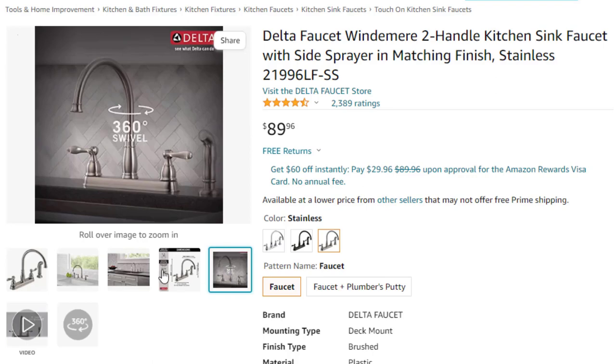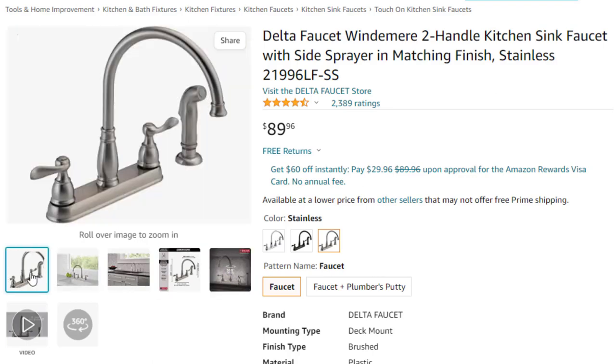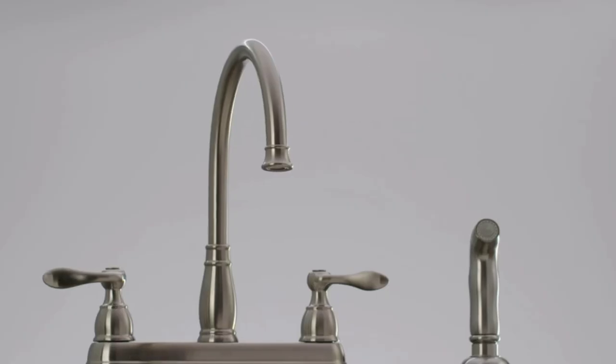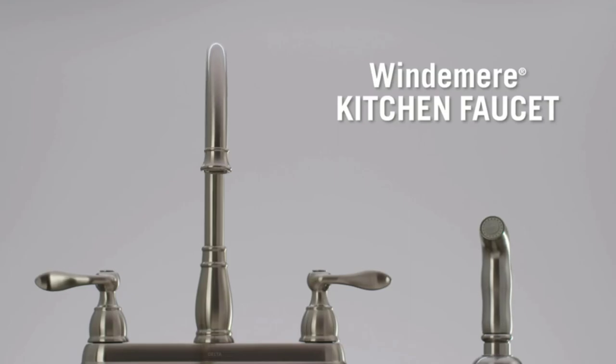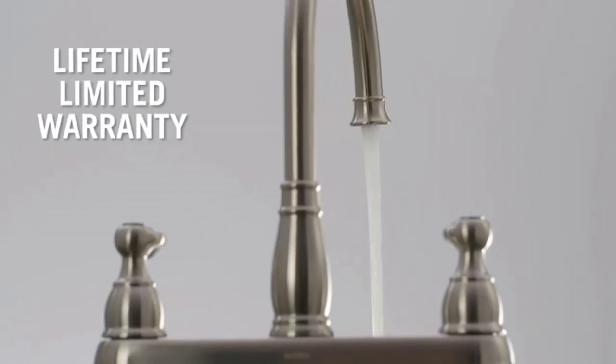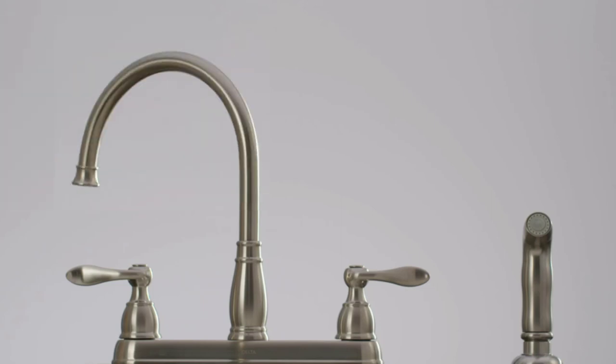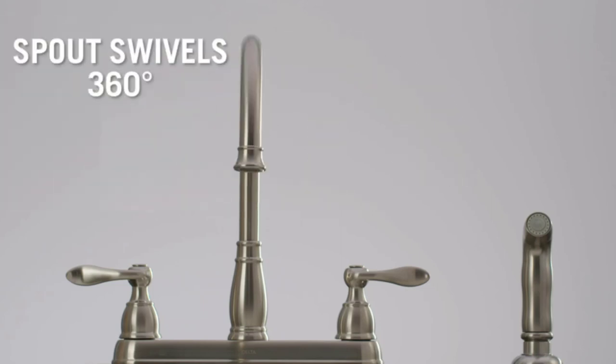Installation — designed to fit 4-hole, 8-inch configurations. Metal construction provides strength and durability in this kitchen faucet. Lifetime limited warranty — you can install with confidence, knowing this kitchen faucet is backed by Delta Faucet's lifetime limited warranty.